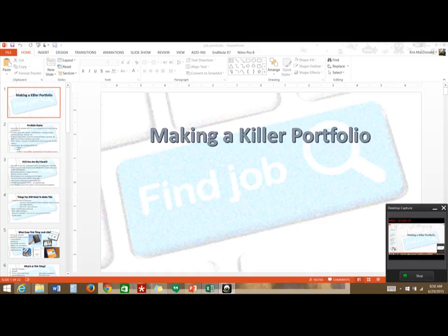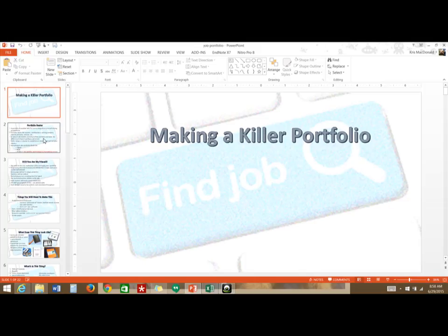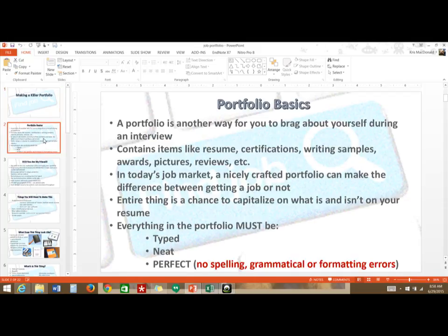Some basics about a portfolio: a portfolio is a way for you to really brag about yourself in another way at a job interview. A portfolio is usually some kind of binder that can be used as examples of how awesome you are. In a job interview you talk about your awesomeness, but in a portfolio it's a way to also show your awesomeness in addition to answering someone's questions.